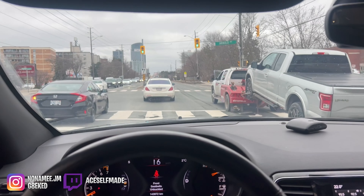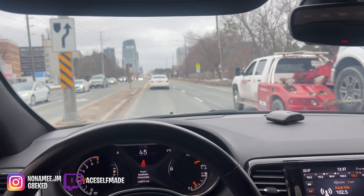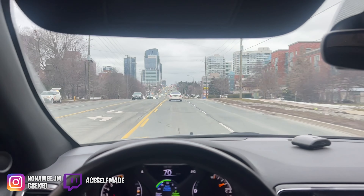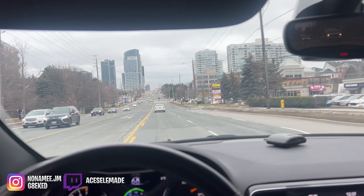You guys see that S450 in front of us? I think that's not a V6, that's a V8. Or it might be the V6, bro. S400 they have too, you know. Or S430, I think, if I'm not mistaken.